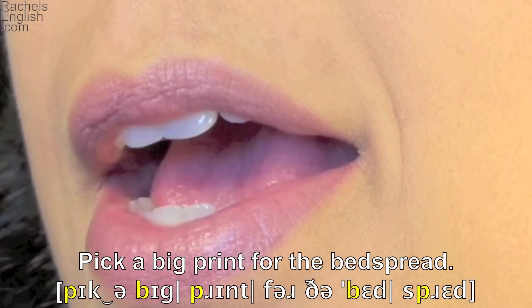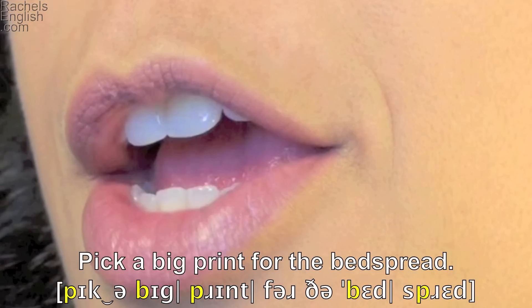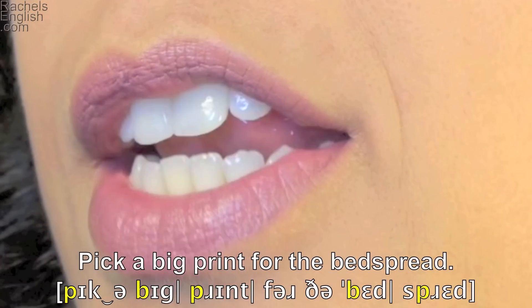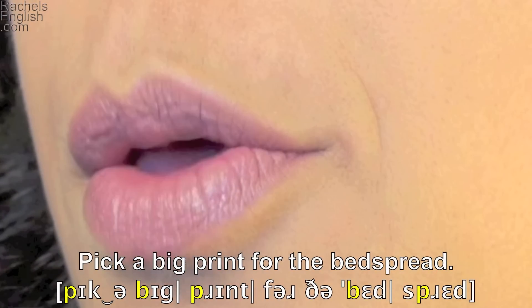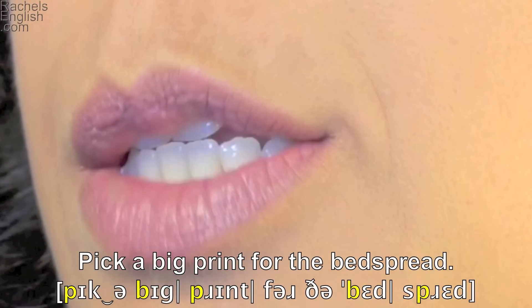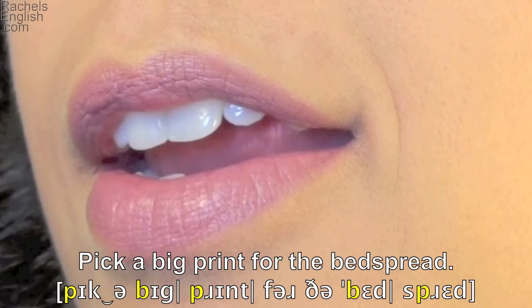Pick — the EH as in 'sit' sound. Pick a big — again the lips come together for the B. Big — and again for the P. Print. Tongue up for the T. For the. Lips together for the B in 'bed,' and again for the P in 'spread.' The EH as in 'bed' and the tongue up to make that D.